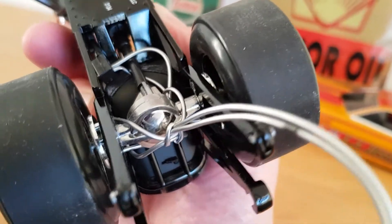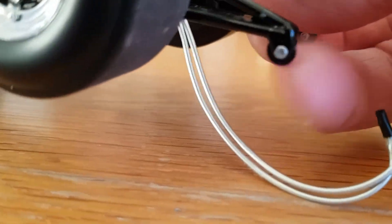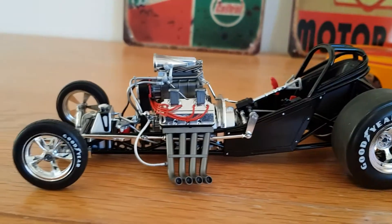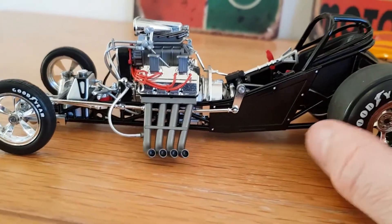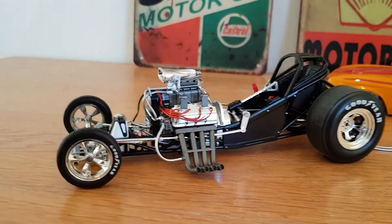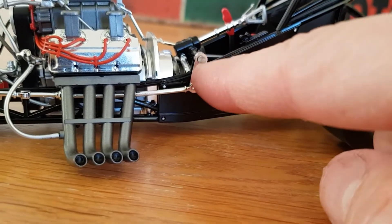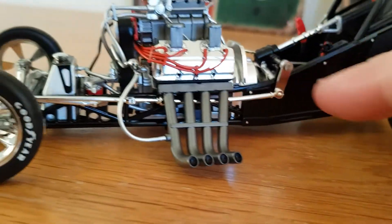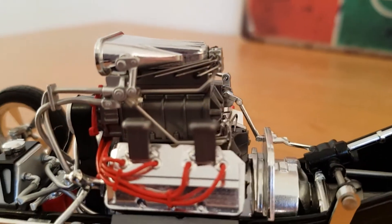Even though this was stopped by parachute, it still had rear disc brakes as well. You've got the wheelie bar — sometimes called a chicken bar — and that actually has real little wheels that spin on it. It's weighty too. There's also the linkage bar here — and that's all metal. It's just a really, really impressive model.